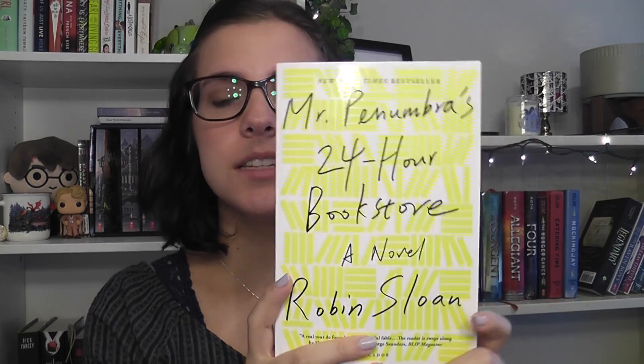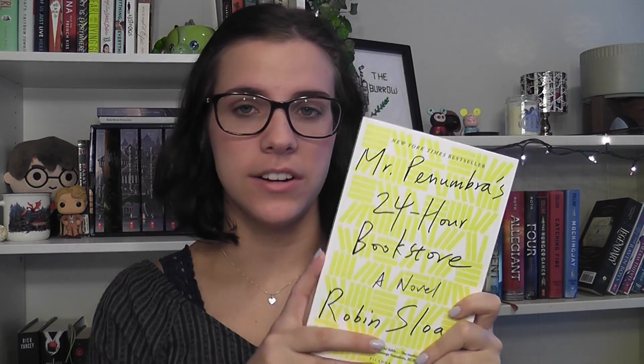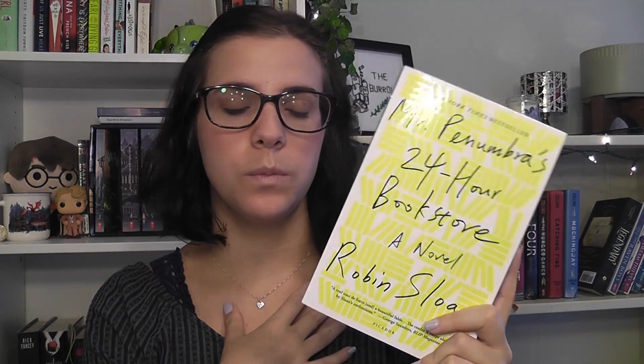Next I have Mr. Penumbra's 24-Hour Bookstore. This book is really cool because the cover is just books on a bookshelf and it goes around the entire book. What makes it really unique is that it actually glows in the dark — it's really cool sitting in bed and looking over to the bookshelf to see the book glowing, which you don't see very often. It's very simple with a neon yellow-green color, and it just really captivates what the story is about — his magical bookstore. I think the cover drew me in and made it something I wanted to read.